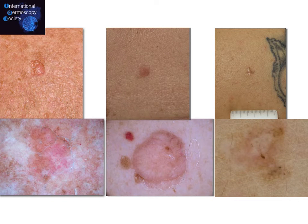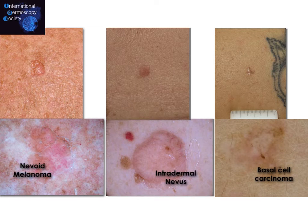Here we have three different examples of lesions. The first case on the left has a shiny surface with clinical symmetry. The second is flesh-colored, and the third also has a shiny surface. In dermoscopy, the first case shows a typical vascular pattern, whereas the second barely shows some vessels that are not concerning. In the third case, we have blue dots and translucent areas — the typical findings of BCC. So dermoscopy tells us the first is a nevoid melanoma, the second is an intradermal nevus, and the third a BCC.